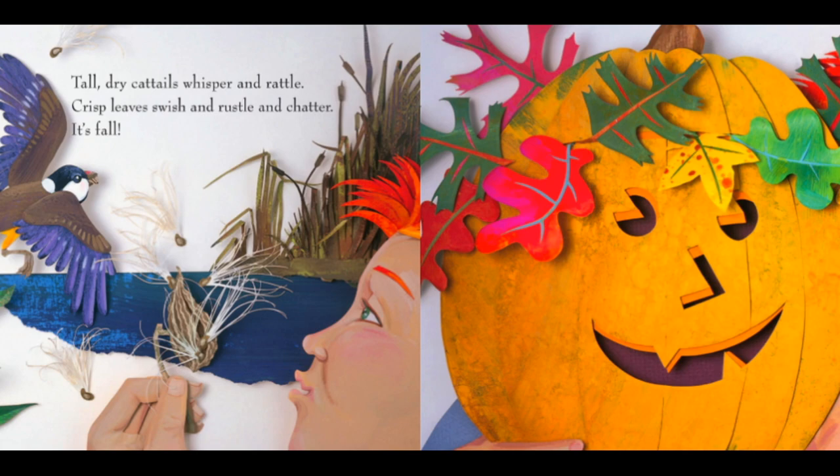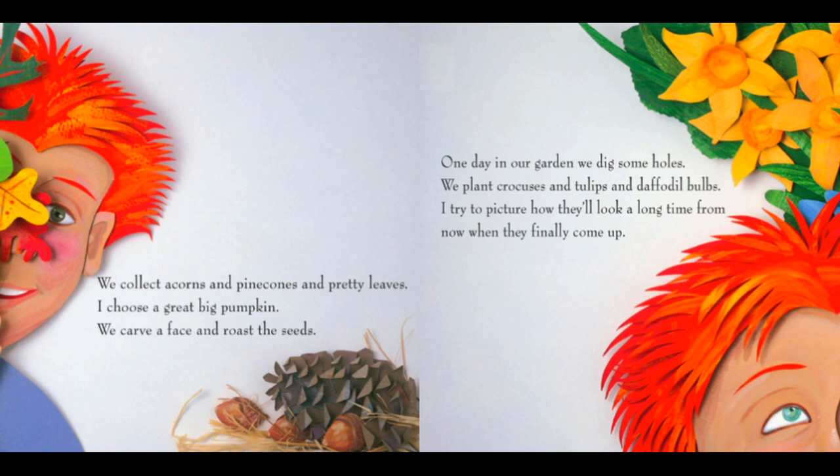It's fall. We collect acorns and pine cones and pretty leaves. I choose a great big pumpkin. We carve a face and roast the seeds. One day in our garden, we dig some holes. We plant crocuses and tulips and daffodil bulbs. I try to picture how they'll look a long time from now when they finally come up.